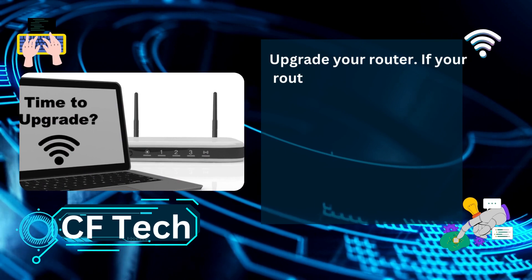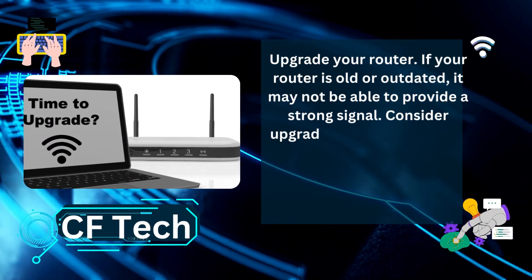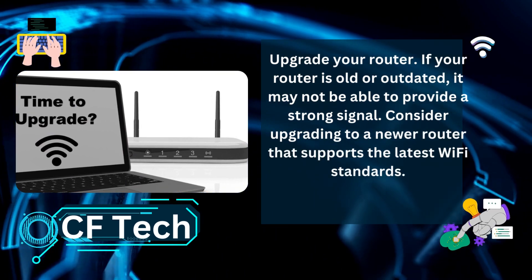Upgrade your router. If your router is old or outdated, it may not be able to provide a strong signal. Consider upgrading to a newer router that supports the latest Wi-Fi standards.